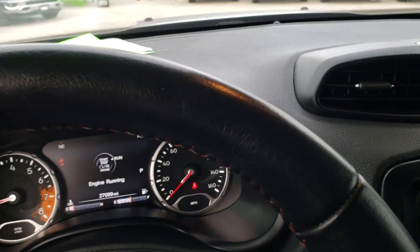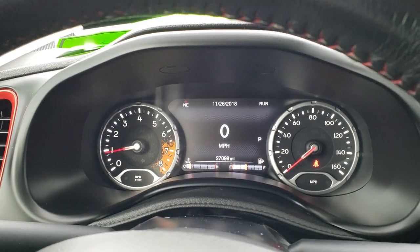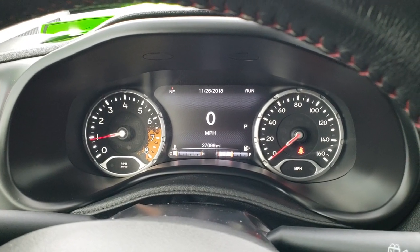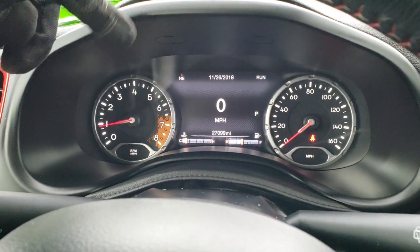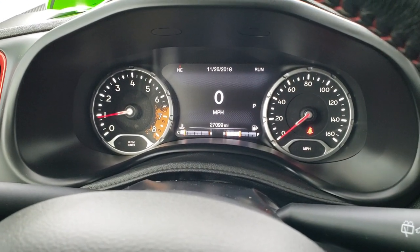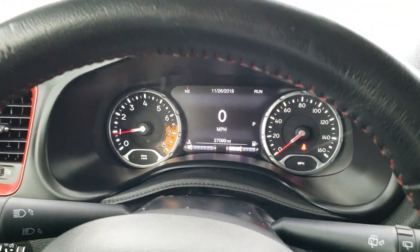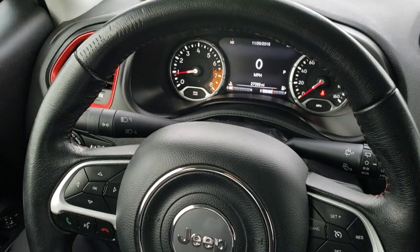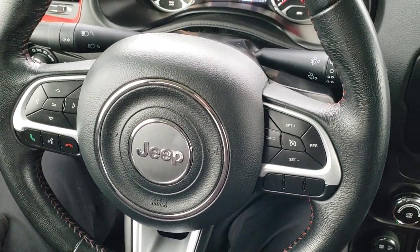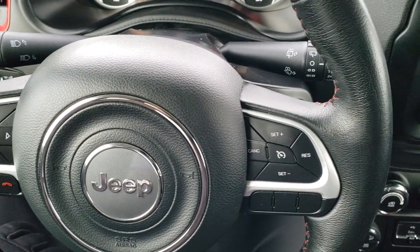As we hop inside the vehicle, you can see this one has the 7-inch TFT display. You can see the miles are 27,099. All the corners are configurable in the TFT display — you get an outside temperature, compass, and digital speedometer. It comes with the leather-wrapped steering wheel with no major rips or tears. You get Bluetooth audio controls on the left, information center controls, and cruise controls on the right.